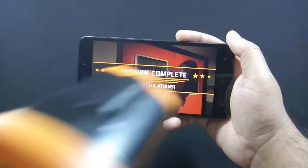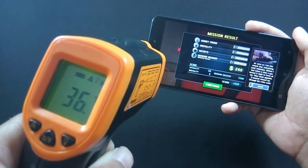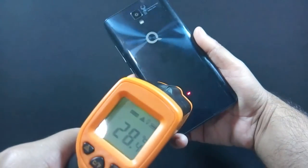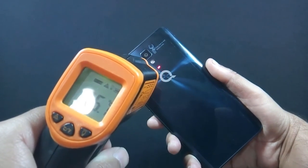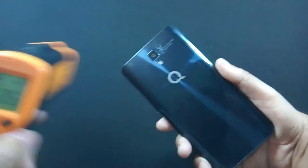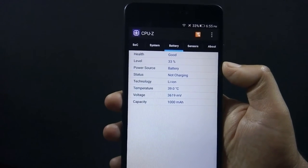Let me show you the temperature now — the maximum temperature is 37 degrees on the front and it is touching around 36 degrees on the back. The phone is warm but definitely not hot; you are not going to face any problem holding the phone while playing games. I have played Dead Trigger 2 for about 5 minutes and the battery dropped by 2%.